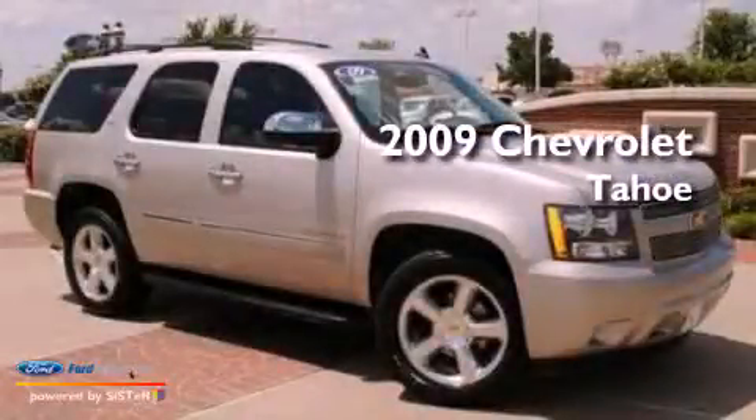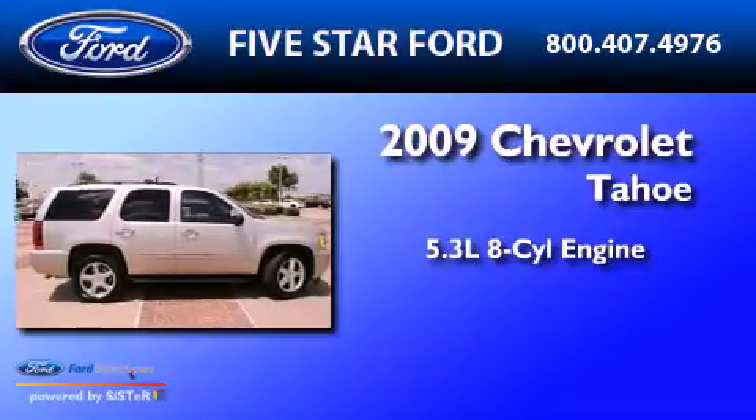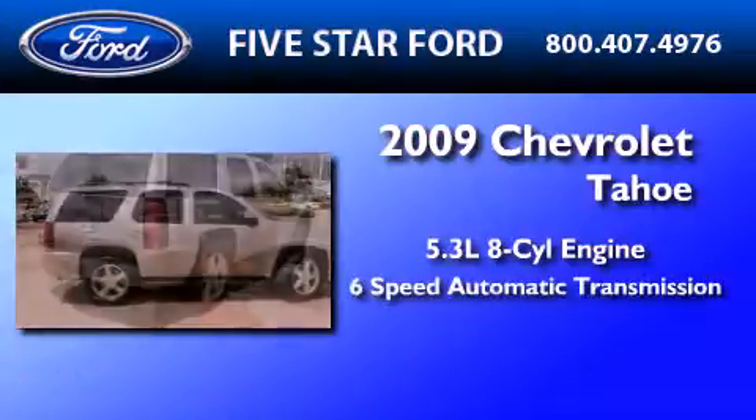This is a 2009 Chevrolet Tahoe. It has a 5.3-liter 8-cylinder engine and a 6-speed automatic transmission.